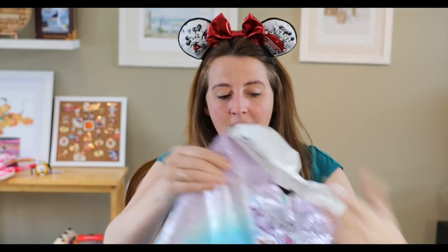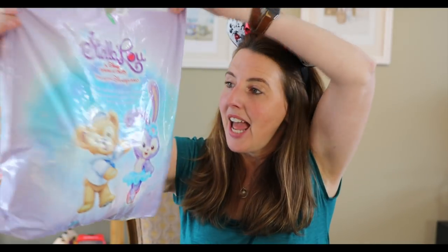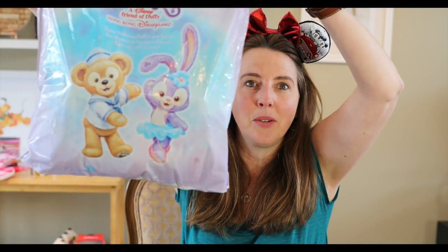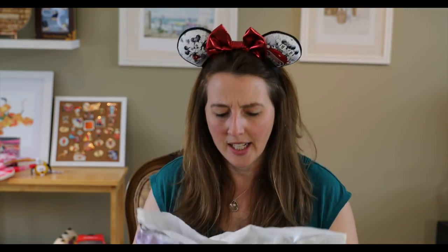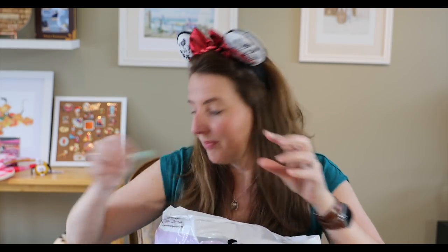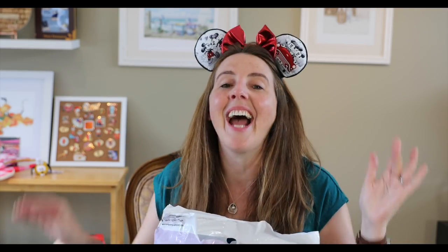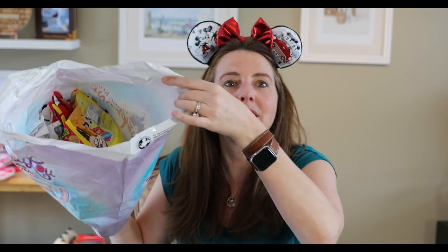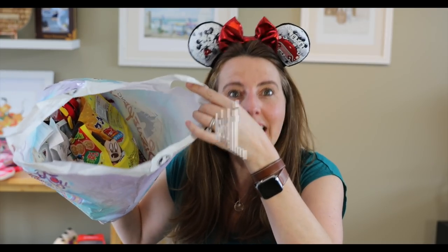Here it is — I'm so excited! On the back it has Stella Lou, a friend of Duffy from Hong Kong Disneyland. Stella Lou is a cute little bunny and it has a sticker that says Hong Kong Disneyland. It's very secure — got it through the airport. I have not looked inside this bag yet and I'm so excited to see what's in here.